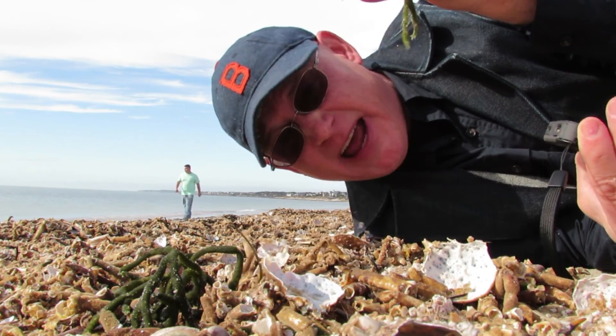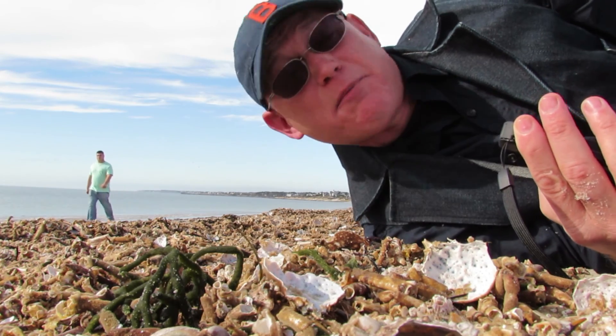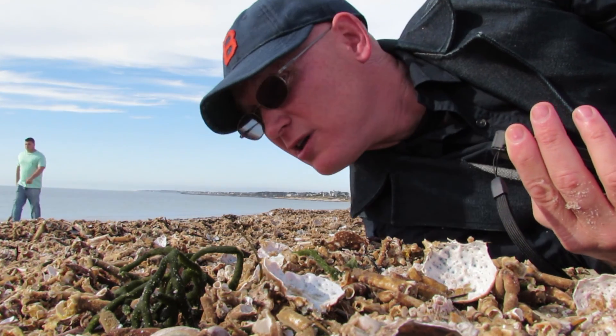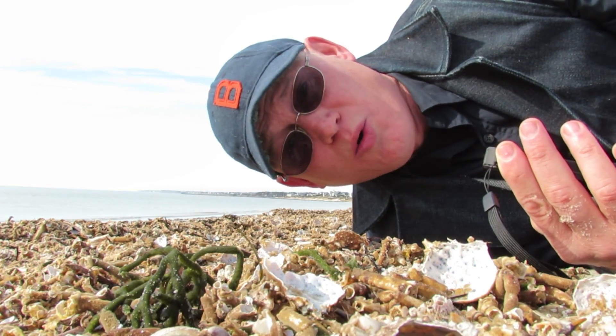Is this the sign of an alien invasion? Crab parts everywhere — bajillions of them on the beach here at Bank Street Beach in Harwichport. They're everywhere and we just don't know why.